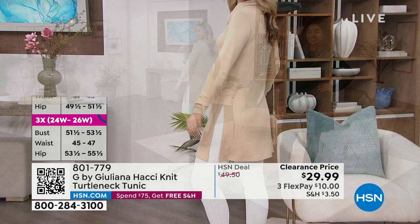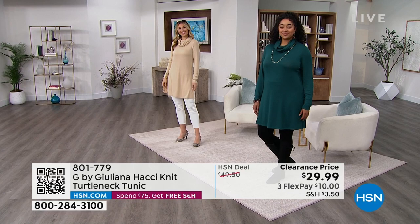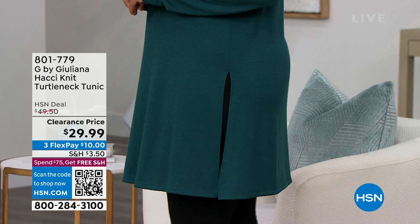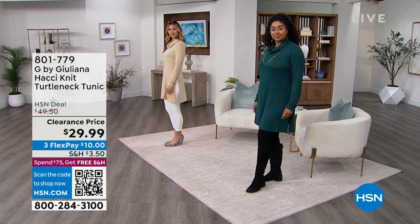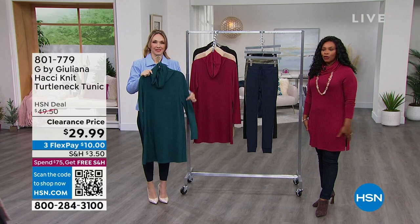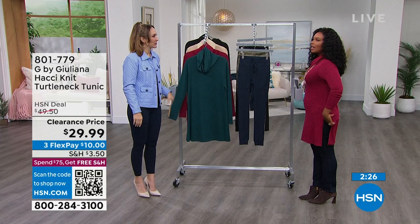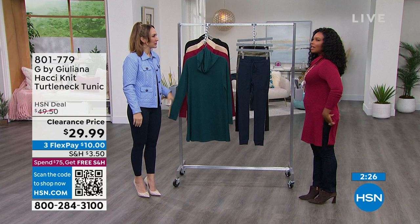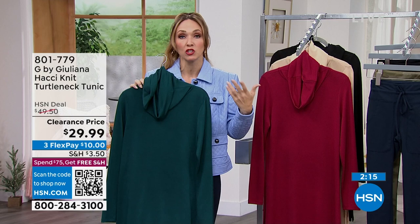The tunic has a side slit so it doesn't pull or tug as you walk — it lays beautifully and helps your legs look even longer. It's 33.5 inches long. At 5'5", you can see where it hits for a flattering length. It pairs perfectly with the crop jean shown earlier and looks great with a tall boot. The deep teal is really more of a pine green, and green is a rich, unexpected color worth grabbing.